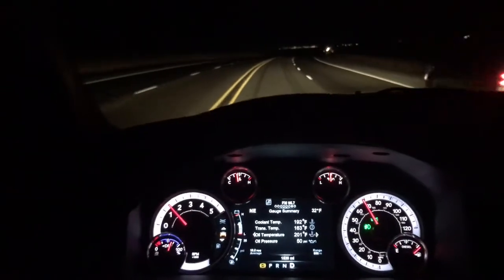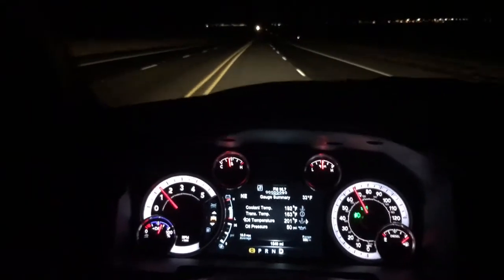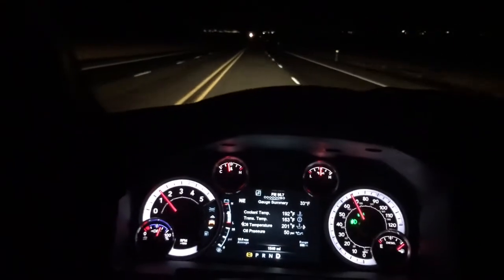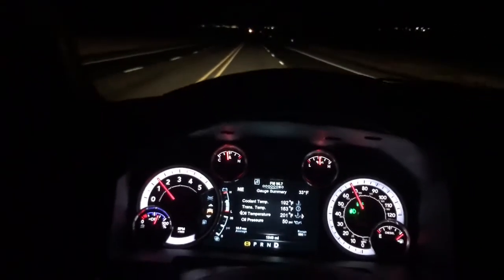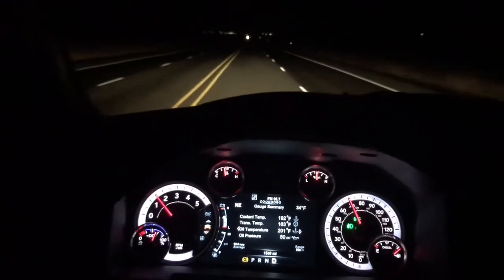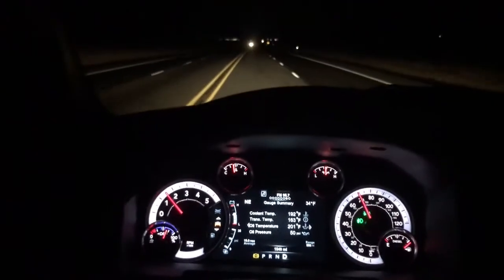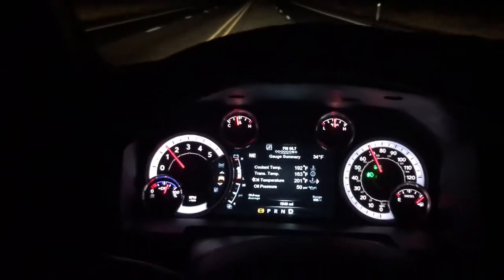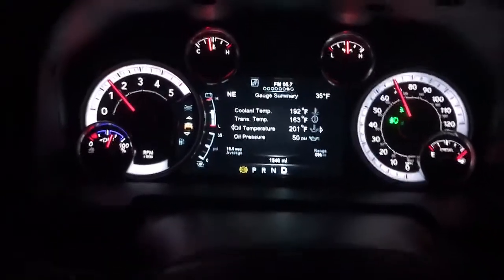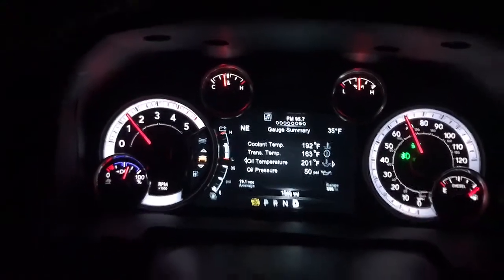Other than that, this truck is like-for-like — it's a white crew cab, long bed, four-wheel drive, single rear wheel, exact same as my 2015 Tradesman was, so it's a pretty good comparison. As far as the gauges go on the Big Horn, you get so much more information that you can configure the way you want it.